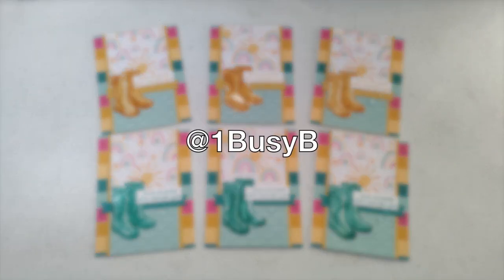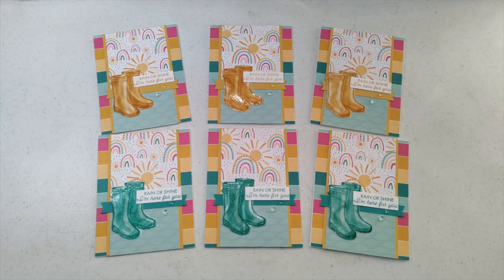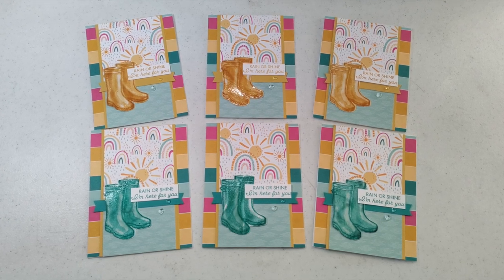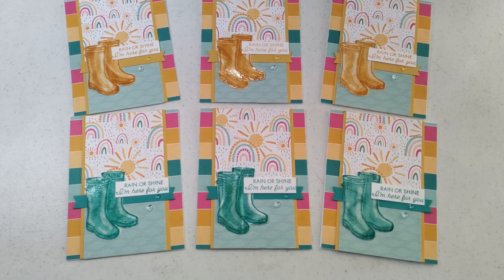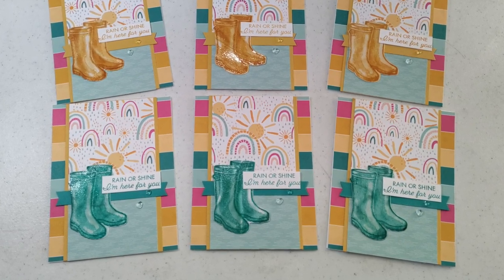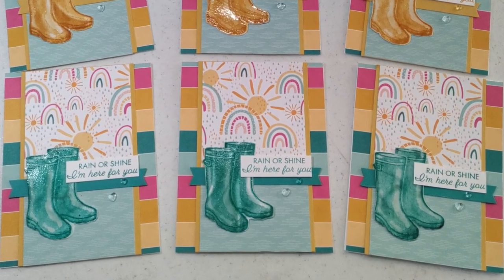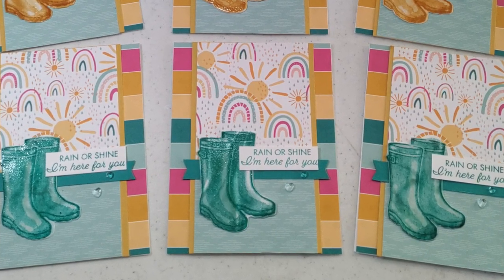Barbara, who is at One Busy Bee on Instagram, created this set of six inspiring cards. I am in love with that rainbow paper, and I think that the sentiment on these would make them great to send to a friend, family member, or co-worker who might need a little pick-me-up.